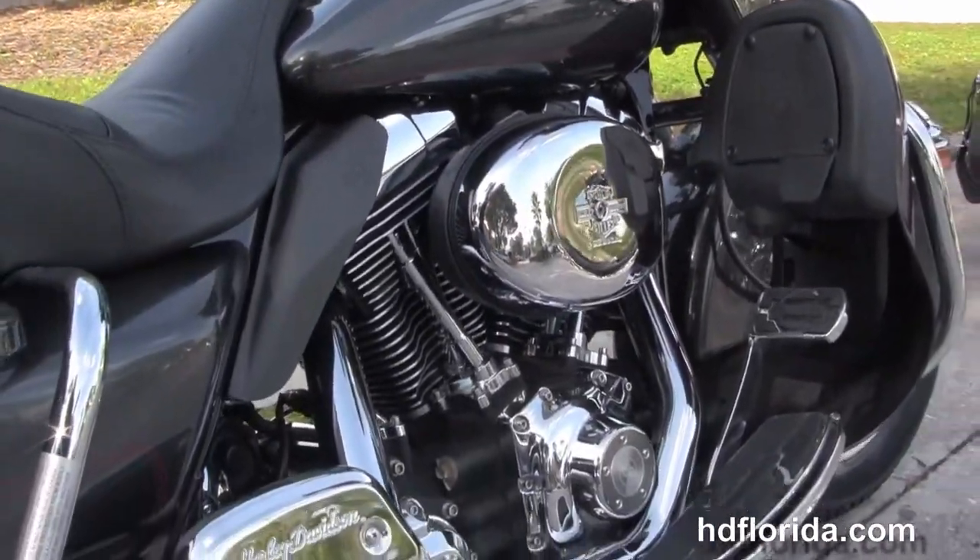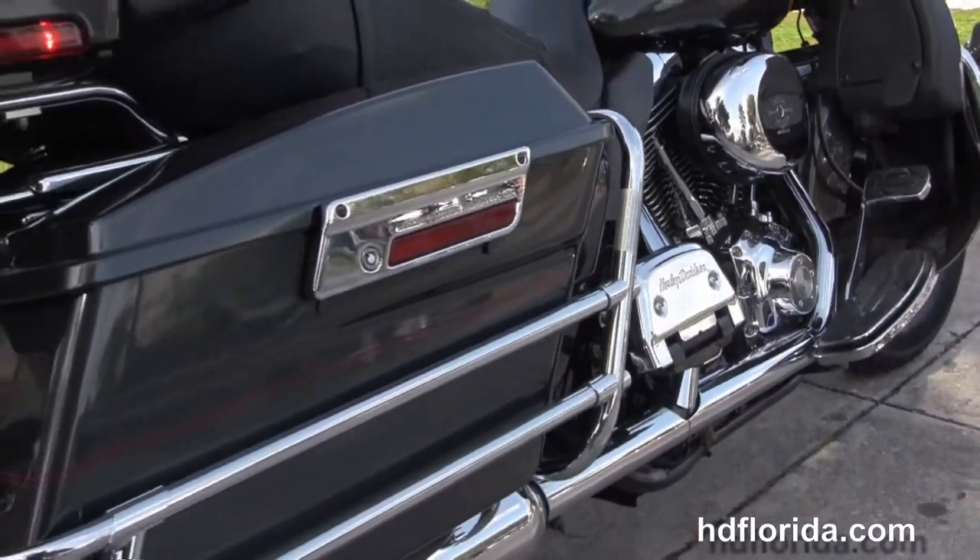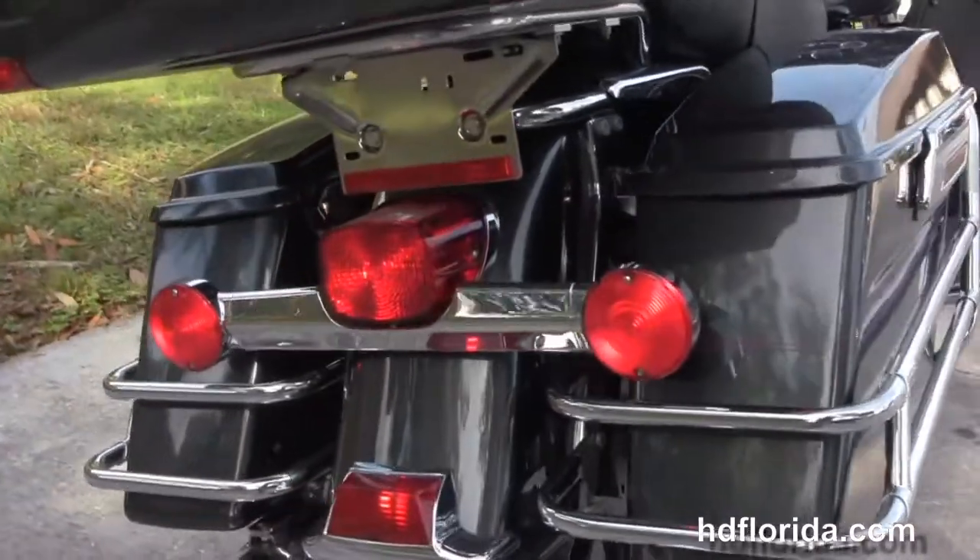It has full size upgraded rider and passenger floorboards and heat shields, with the chrome saddle bag guards around the hard locking saddle bags and the king tour pack up top.